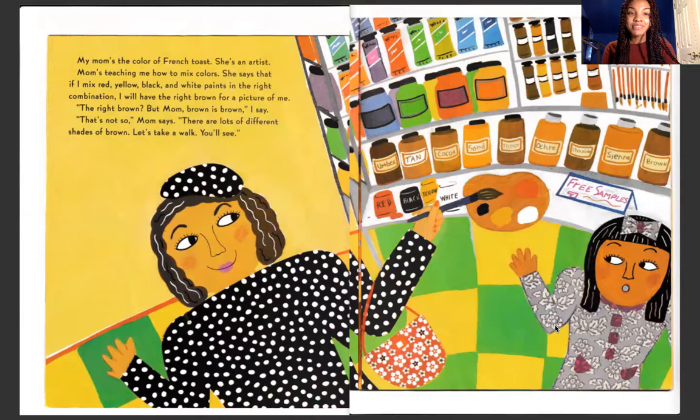She says that if I mix red, yellow, black, and white paint in the right combination, I will have the right brown for a picture of me. The right brown.